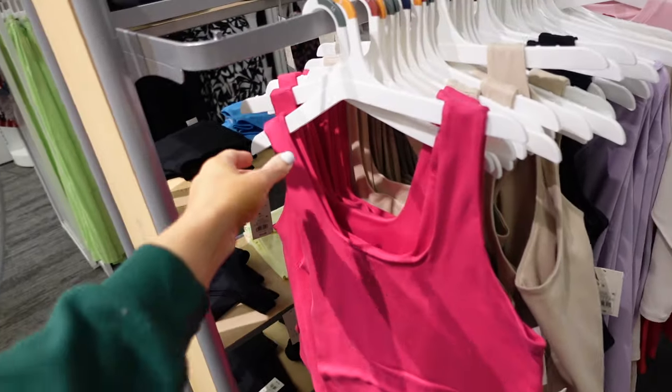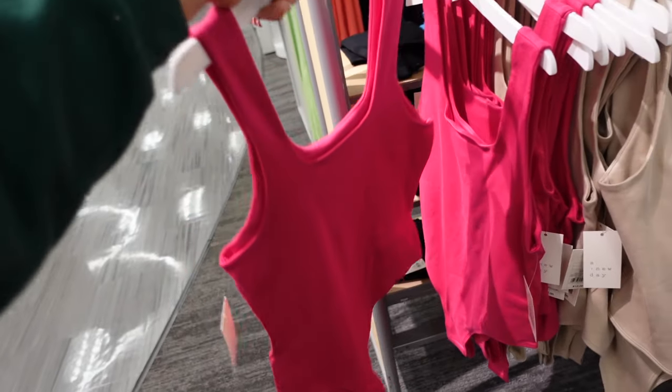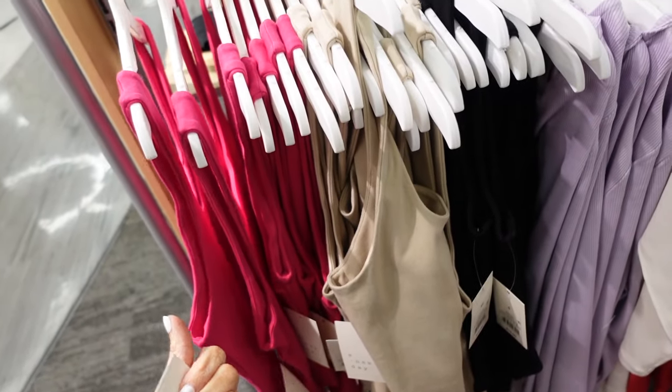New bodysuit from A New Day. These have the thicker strap, scoop neckline, fitted through the body, and squared in the back. In fuchsia, also beige and black. These are $12.